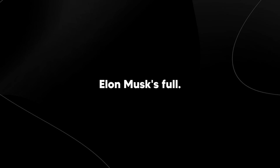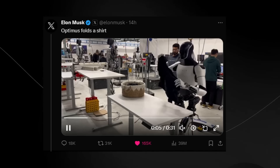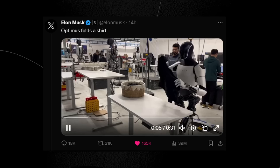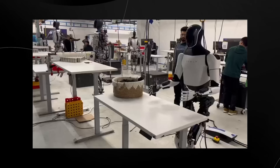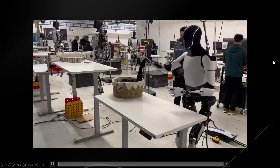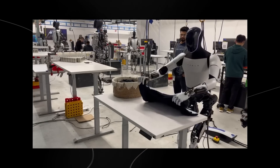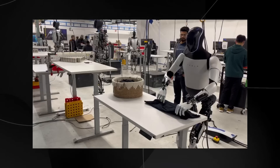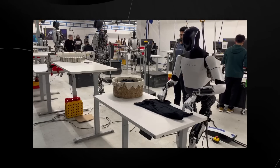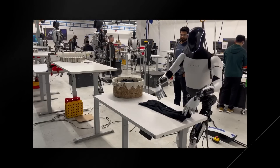Recently Elon Musk tweeted on his Twitter account that Optimus folds a shirt. This tweet sparked a very interesting discussion about what robotics is going to be doing in 2024. You can see here that this is the TeslaBot generation 2 in Tesla's factory seemingly folding a shirt, and there are some nuances that need to be discussed because there is a lot going on behind the scenes that many people don't understand.